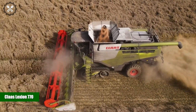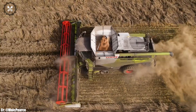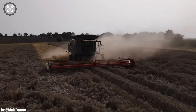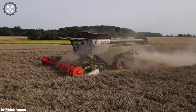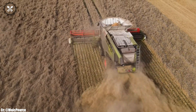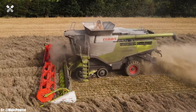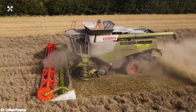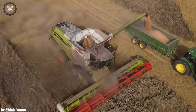CLAAS Lexion 770. The CLAAS Lexion 770 is a formidable combine harvester that redefines efficiency and productivity in modern agriculture. Manufactured by CLAAS, a globally recognized leader in agricultural machinery, the Lexion 770 boasts an impressive engine and advanced harvesting technology, making it a versatile choice for large-scale grain harvesting. Its spacious and ergonomically designed cabin places operator comfort at the forefront, featuring intuitive controls and state-of-the-art technology for ease of operation during long and demanding harvesting seasons. This combine harvester excels in threshing and separating grains with precision and speed, ensuring high-quality harvests.